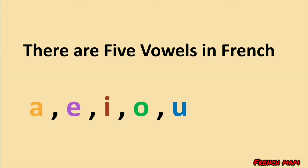Répétez après moi: a, e, i, o, u. So now I will explain the vowels with examples.